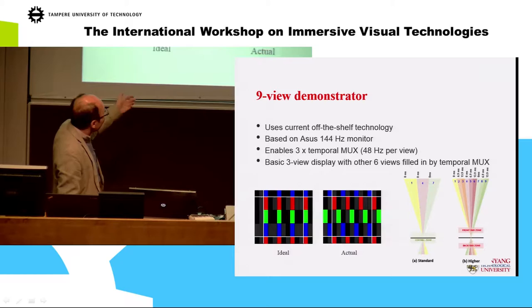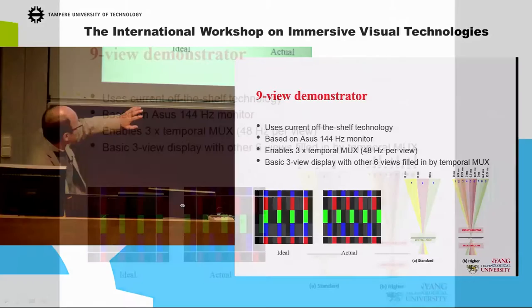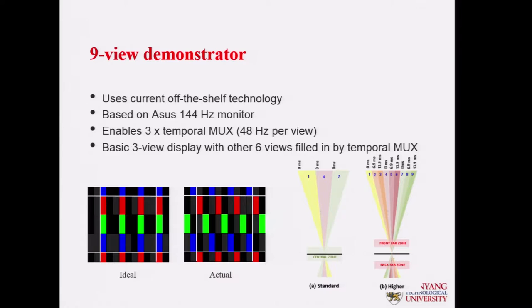What we have is an existing 144 Hz monitor — the fastest display monitor currently on the market. We arrange pixels in this way.